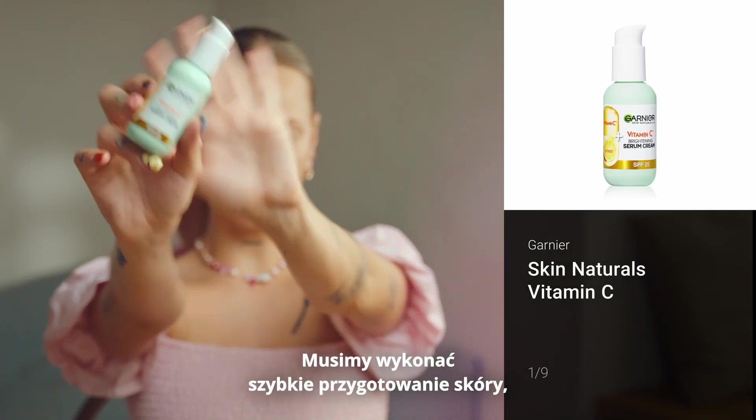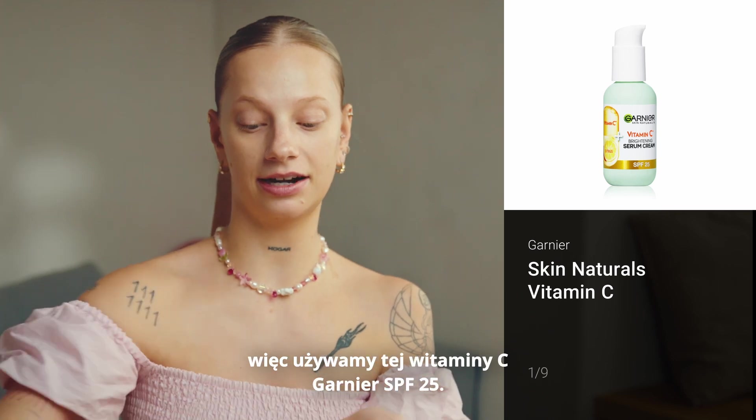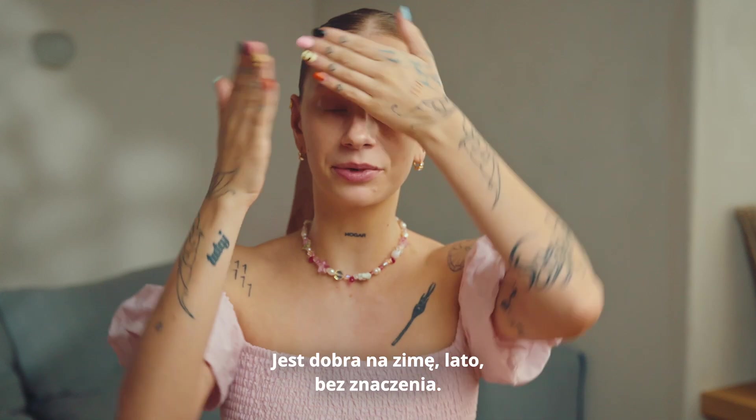We have to do the quick skin prep, so we use this Vitamin C Garnier SPF 25. It's good for winter or summer, doesn't matter. Love that product.